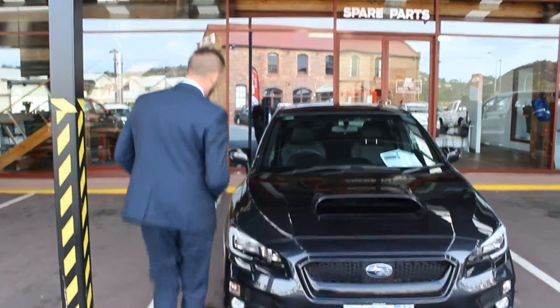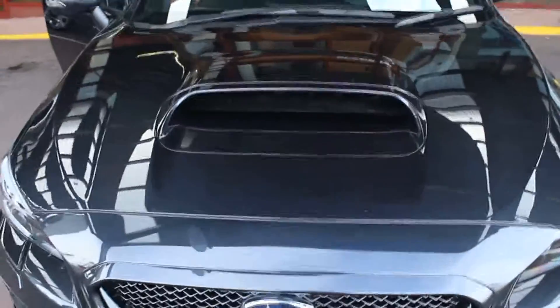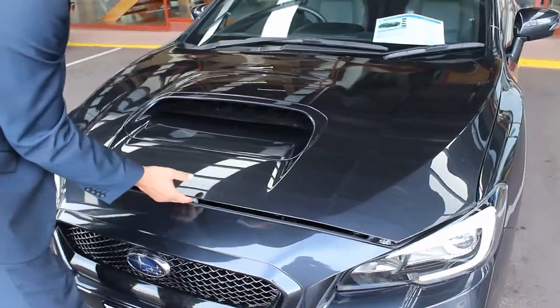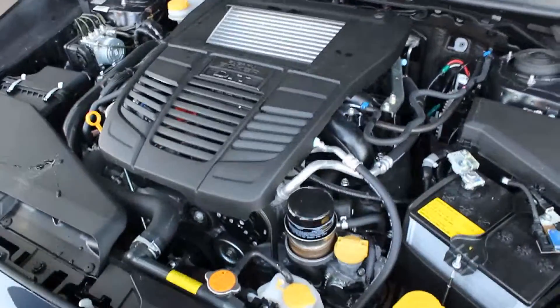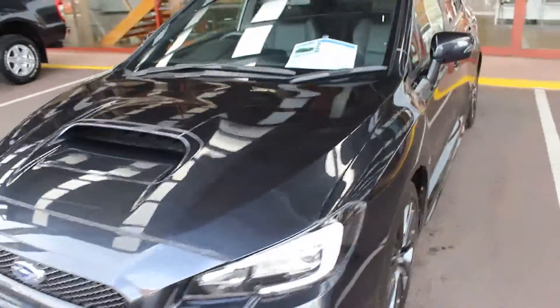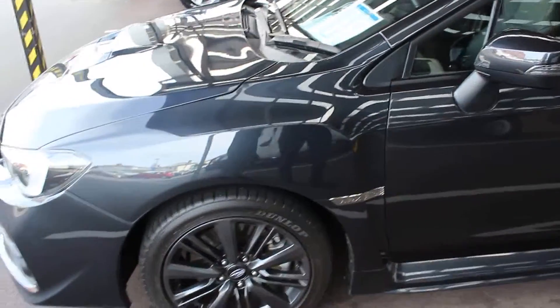I'll just pop the bonnet and give you a good look under it — you can see the front end there is clean and tidy. I know you know a lot about the features and everything, so I'll concentrate on showing you the condition of it. You can see under there is right. Up through this side, front and rear tyres are obviously good, and there's no scratches on the alloys.